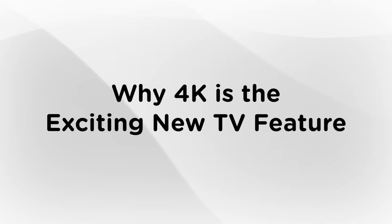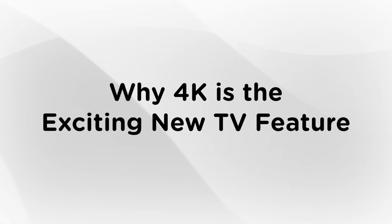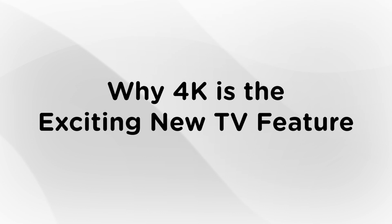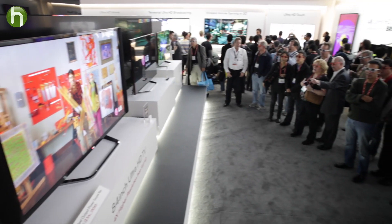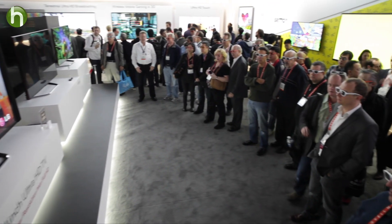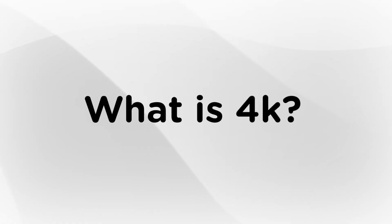Hey, today I'm going to be talking about 4K, the new technology that's revolutionizing home television viewing, much the same way high definition did years ago. I went to CES to learn more about these TVs for myself, and there I met Bob. Hi, I'm Bob Lawton, National Training Manager with LG Electronics. He helped me understand a little more about these televisions.